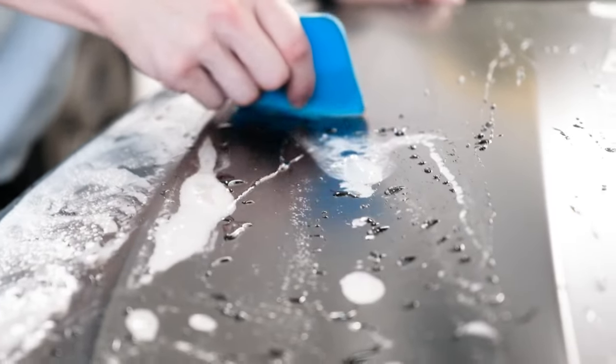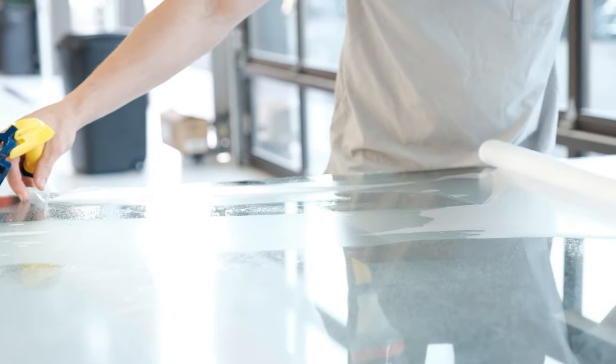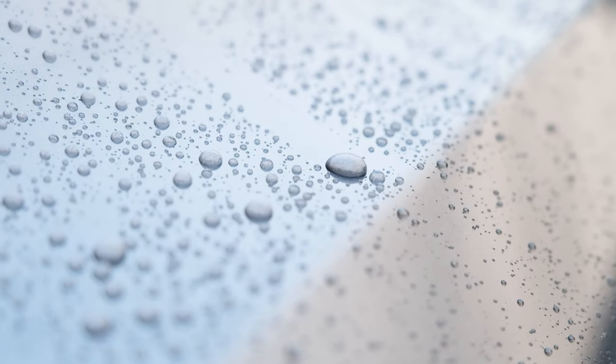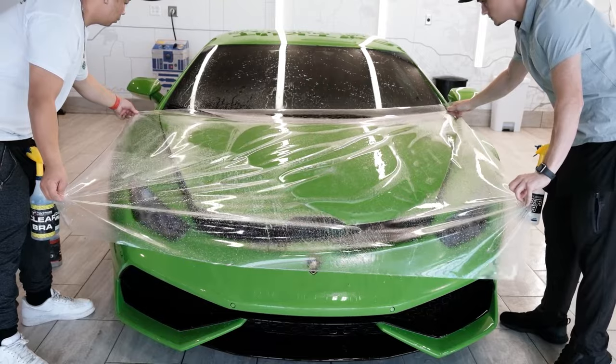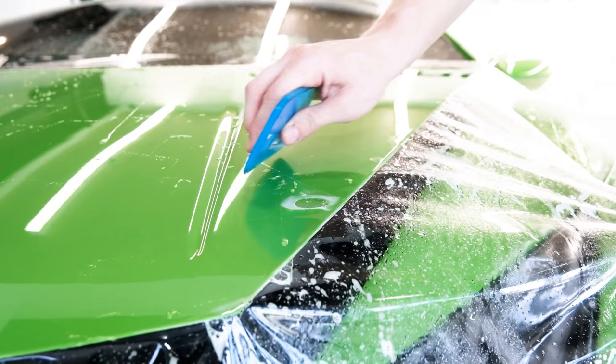Paint protection film, also known as PPF, is an 8 to 10 mil polyurethane film with self-healing technology that has hydrophobic properties and also has a 12-year warranty. PPF is meant to help protect against rock chips, scratches, and everyday road debris.